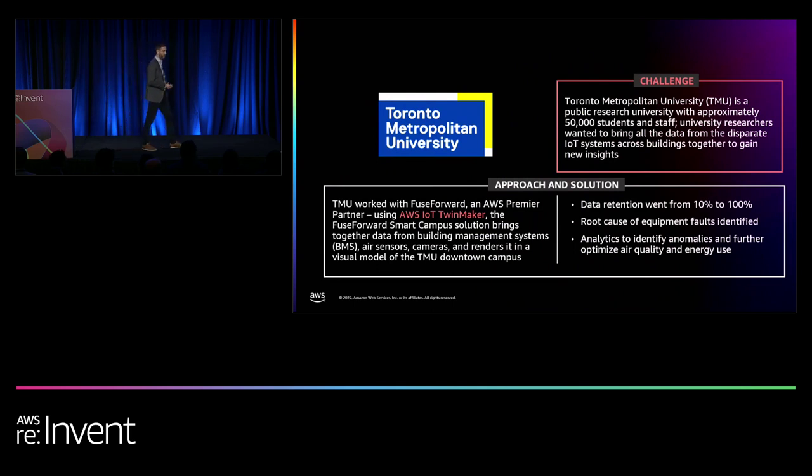The next example is Toronto Metropolitan University, or TMU — an applied research institute in the heart of downtown Toronto with 50,000 students and a major investment in smart and sustainable buildings. The Daphne Cockwell Health Sciences building is instrumented with 14,000 sensor nodes covering HVAC equipment, water, lighting, air quality sensors, and Wi-Fi nodes, feeding half a million data points every day to the AWS cloud. The question isn't whether we have the data — it's how do we drive insights and contextualize data from disparate sources. TMU is working with our partner Fuse Forward, part of our AWS Smart City Competency Program, and they've created a digital twin of their campus.